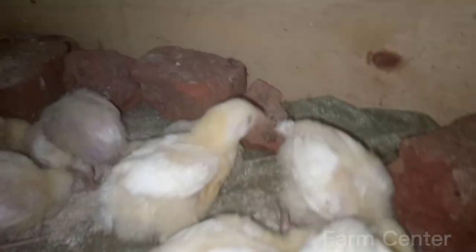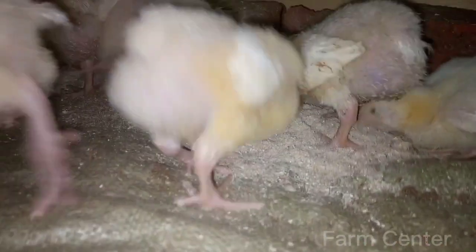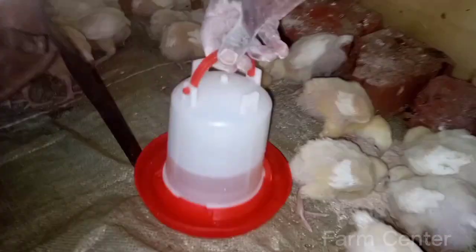In addition to their diet, it's also important to provide the chickens with a clean and comfortable environment to live in. This includes plenty of space to move around, clean water to drink, and proper ventilation to ensure they have access to fresh air.